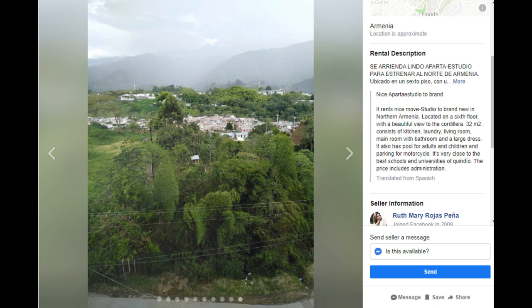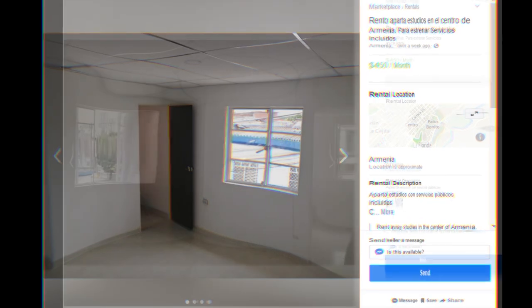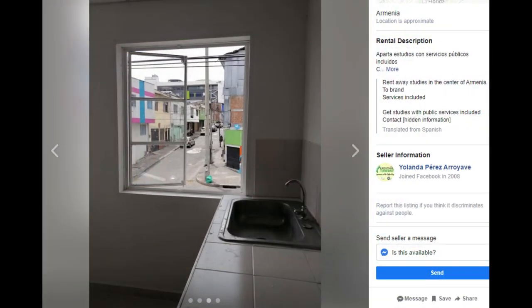Here's another studio apartment. This one is actually located in El Centro. It's not a dangerous area but it's an older, more traditional area. The nice thing about this one is all your services and utilities are included, and this is a picture out the window.